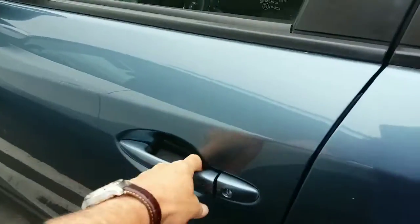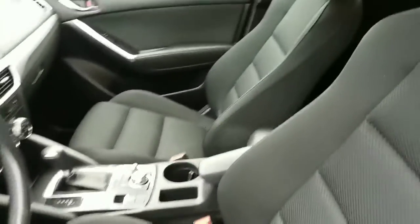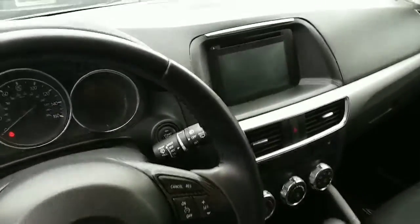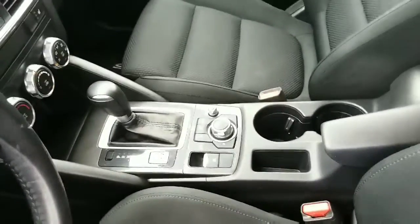It has the keyless entry, the high-back bucket seats in fabric — very durable. All the technology at your fingertips. We've got the infotainment center in the dash and the navigator on the console.